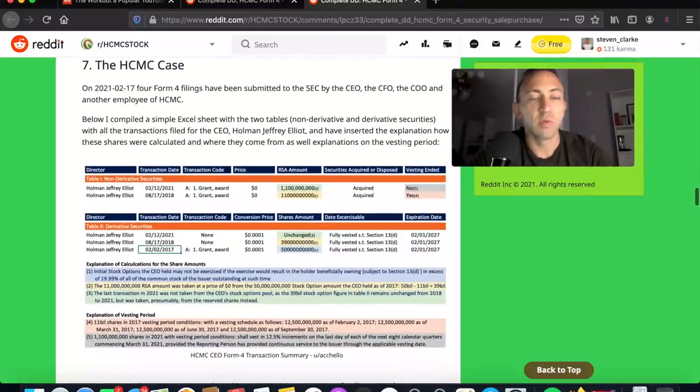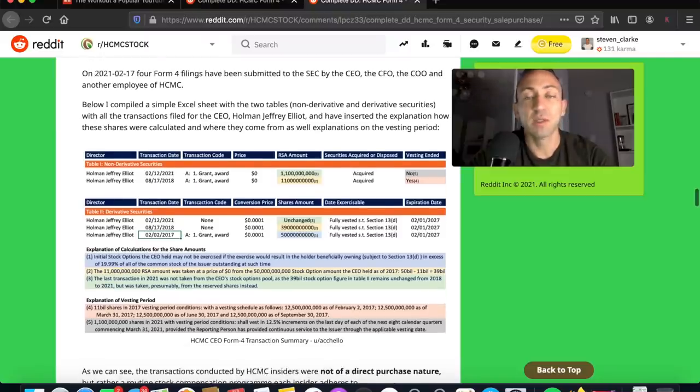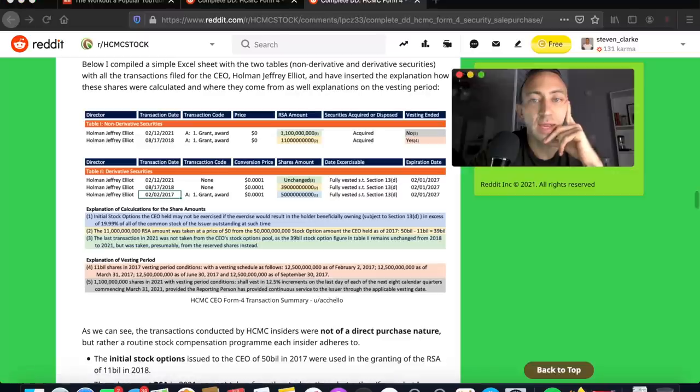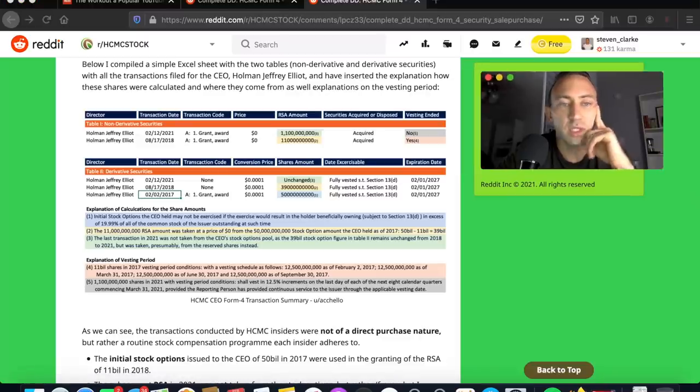We saw four Form 4 filings submitted to the SEC by the CEO, CFO, COO, and one other person on the executive team. There's an Excel spreadsheet with two tables — non-derivative and derivative securities — with all transactions filed for the CEO, Jeffrey Elliott Hallman, along with an explanation of how the share amounts were calculated and where they come from.